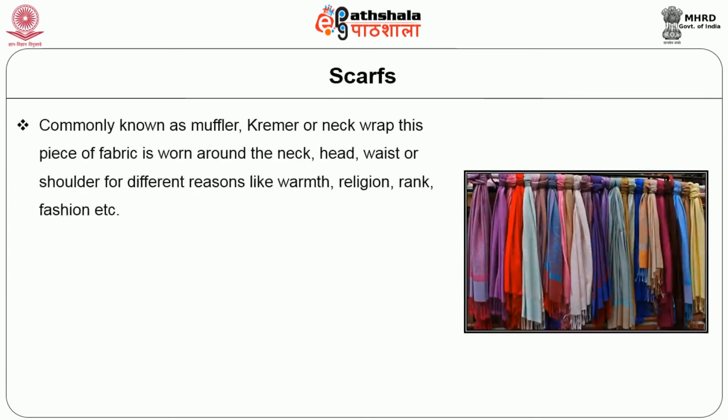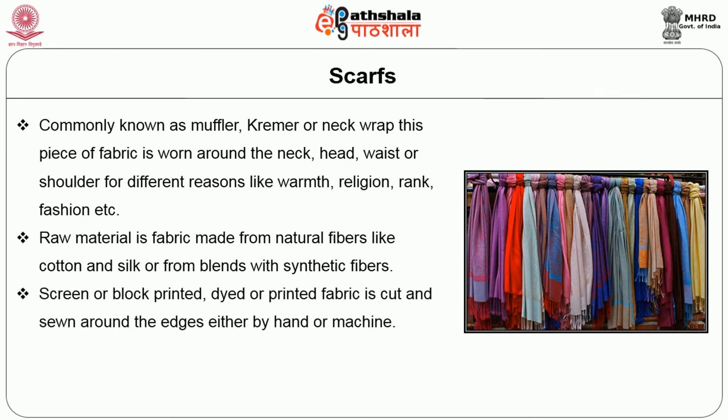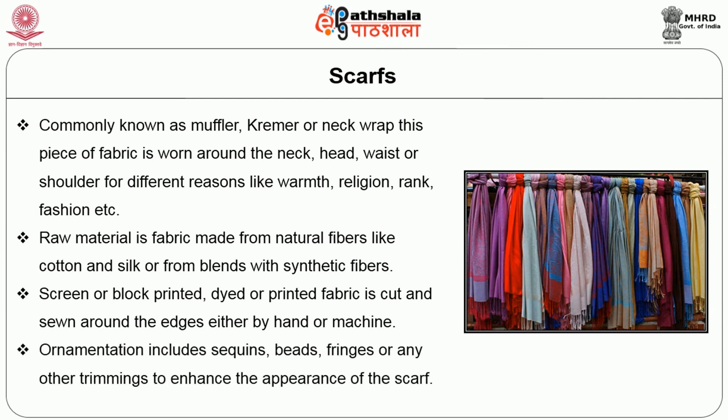The next accessory is scarves, commonly known as mufflers, creamers or neck wraps. These are pieces of fabric worn around the neck, head, waist or shoulder for different reasons like warmth, religion, rank, fashion etc. The raw material is usually fabric made from natural fibers like cotton and silk or from blends with synthetic fibers. Screen or block printed, dyed or printed, the fabric is cut and sewn around the edges either by hand or machine. Ornamentation for scarves includes sequins, beads, fringes or any other trimmings to enhance appearance.